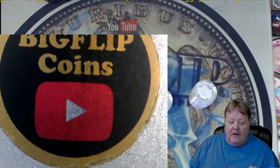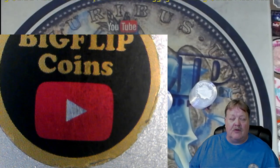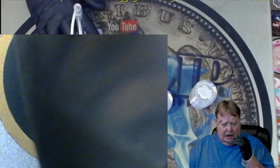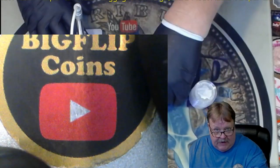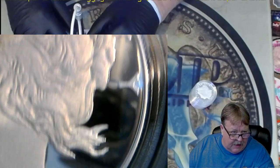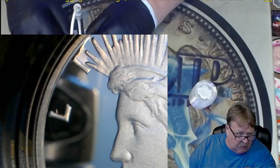Hey guys, Big Flip here. I am looking at five Peace dollars and five Morgan dollars of the 2023 proofs, going through them to figure out which ones I'm keeping and which ones are damaged that I'm going to send back. This will be about a five-minute video — make sure you like and subscribe. I do have more videos out there on the 2023 Peace and Morgan dollars.